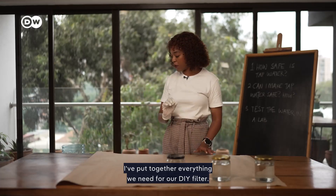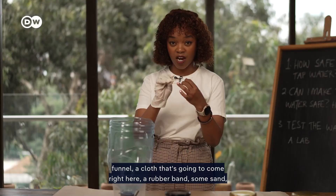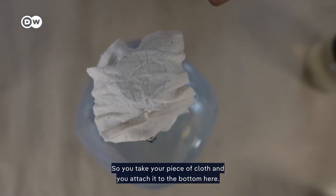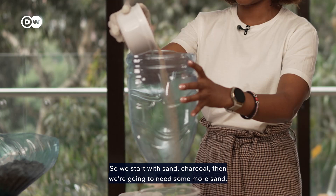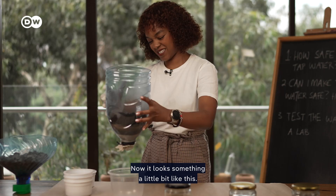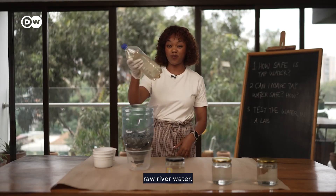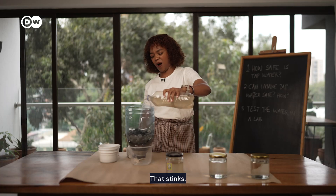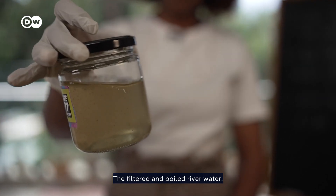I've put together everything we need for our DIY filter: a container to collect your filtered water, a funnel, a cloth that goes right at the bottom, a rubber band, sand, charcoal, and gravel. You attach the cloth to the bottom, then start layering — sand, charcoal, more sand, more charcoal — mimicking what already exists in nature. Then add gravel on top. Finally, we pour in our raw river water to see if it looks any better after going through the filter.